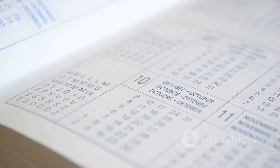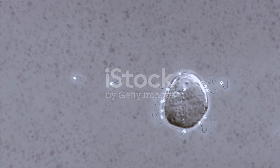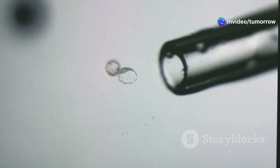The germinal stage is the first and shortest stage of prenatal development, lasting approximately two weeks after fertilization. It all begins with the union of a sperm and an egg, two specialized cells carrying genetic information from each parent. This fusion, known as fertilization, creates a single cell called a zygote.